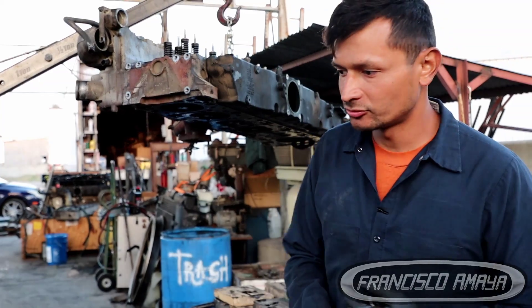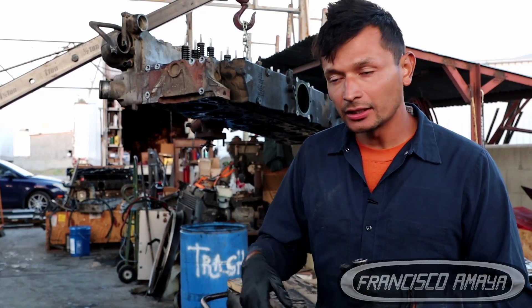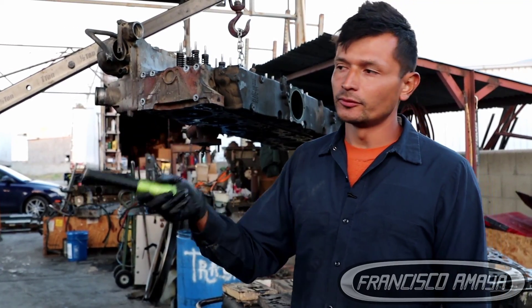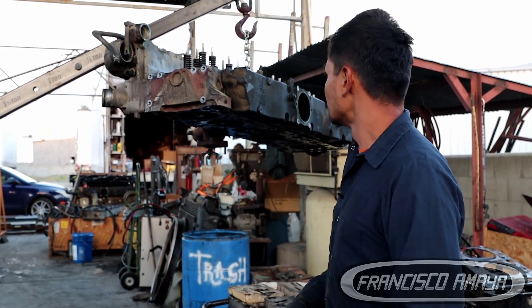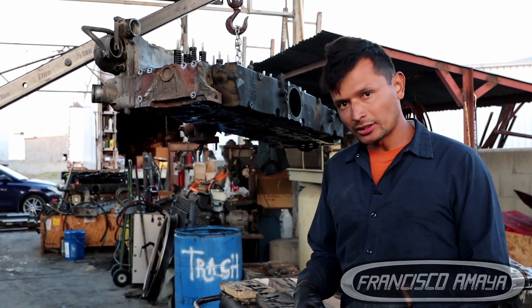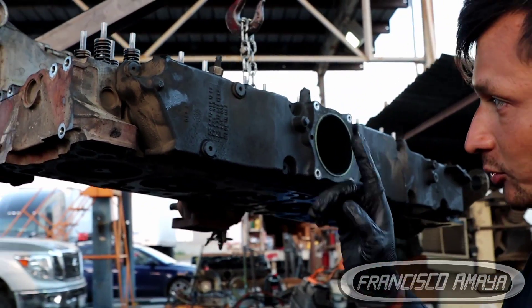You probably wonder how this happened to this truck. That is a pretty unusual sound that happens to this DD15 engine. You can clearly hear the sound coming from the intake side of the engine, and that is where the issue is. The head is completely removed out of the truck, which I already inspected, and I'm going to show you. If you get closer, we are going to find out where the issue is.